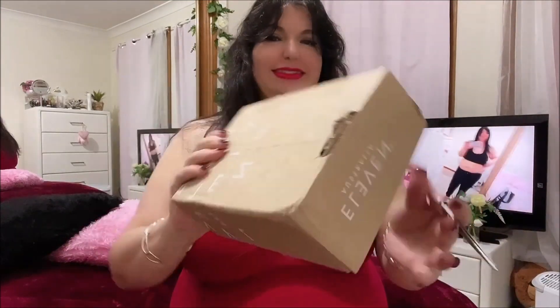Hey guys, this is an unboxing video for some hair products that I got from a hair place. I got it from 11 Australia, it's a hair products place — I got it online. So I'm going to unbox it now. I've got my scissors. I can't wait to see all my goodies!